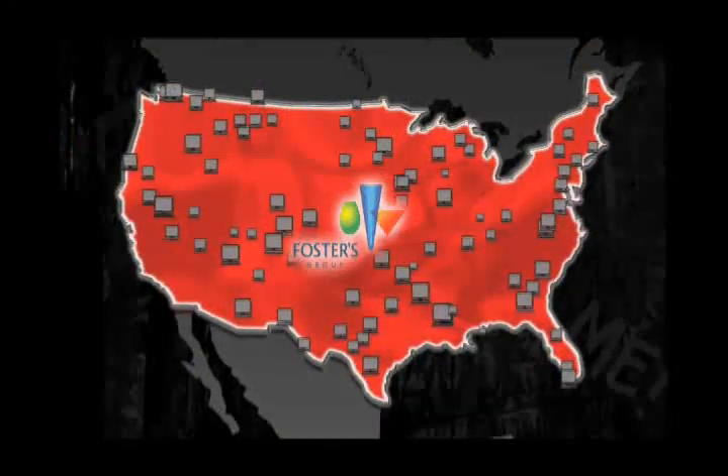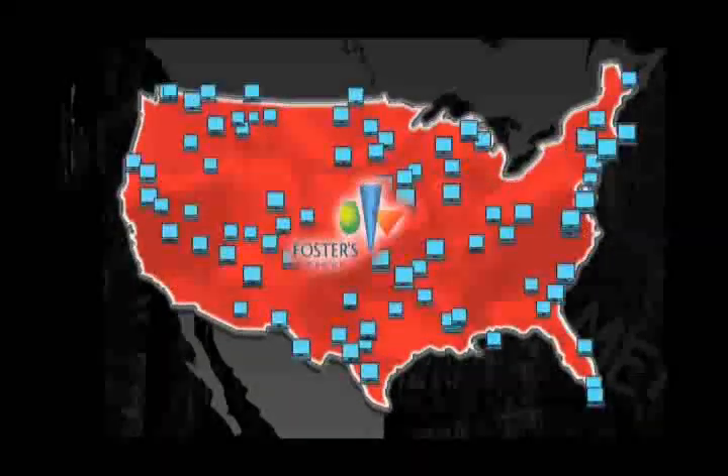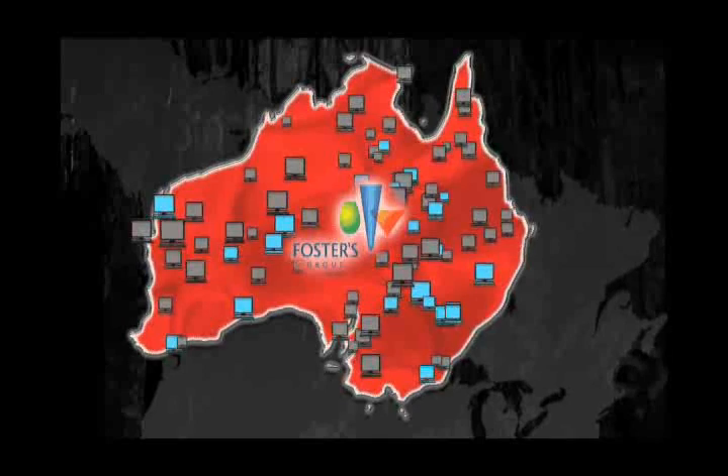Foster's has now expanded its use of Perfect Disc to include all of the company's servers across North America, and it's looking to implement Perfect Disc in its other global markets. Our Australia IT department is also looking at Perfect Disc now as part of their almost 600 servers.